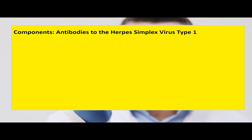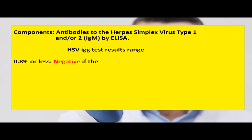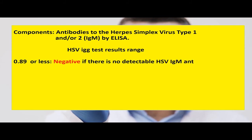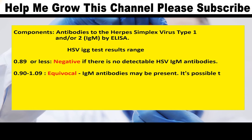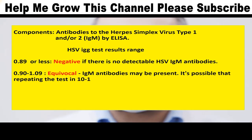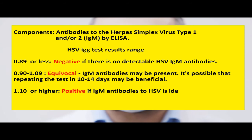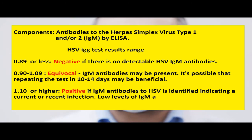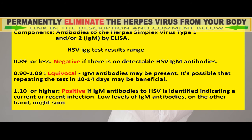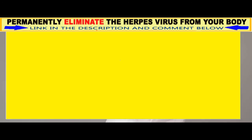Components: Antibodies to the herpes simplex virus Type 1 and 2 IgM by ELISA. HSV IgM test results range: 0.89 or less is negative, indicating no detectable HSV IgM antibodies. 0.90 to 1.09 is equivocal, meaning IgM antibodies may be present — repeating the test in 10 to 14 days may be beneficial. 1.10 or higher is positive, indicating a current or recent infection.